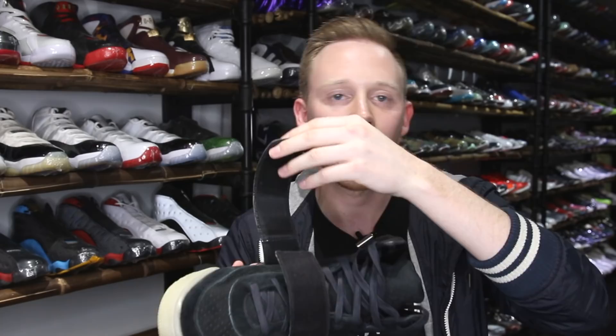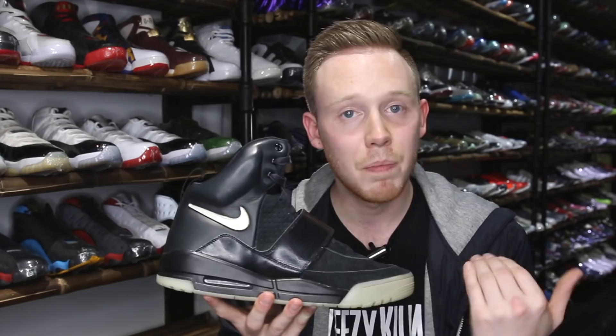Inside the shoe you've got a black neoprene sock liner, which is pretty plush. The shoe is in size 12, which is Kanye's size. The insole is plain black with no Yeezy branding whatsoever. In fact, there isn't any Yeezy branding anywhere on the shoe. The entire underside of the strap is covered in Velcro, and there isn't any Yeezy branding underneath the strap or anywhere else.